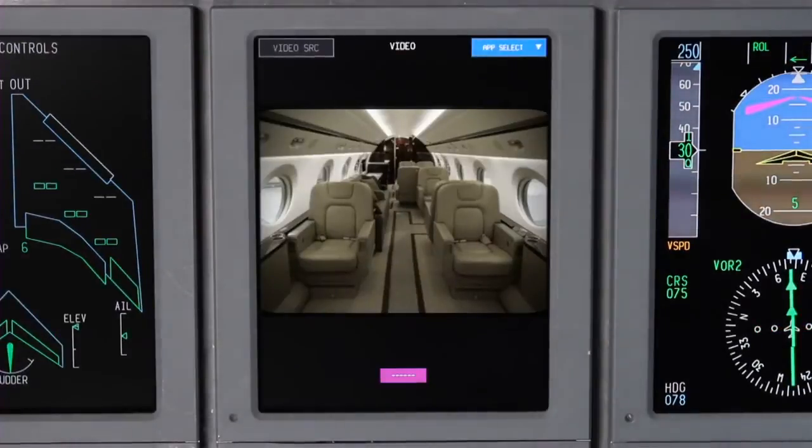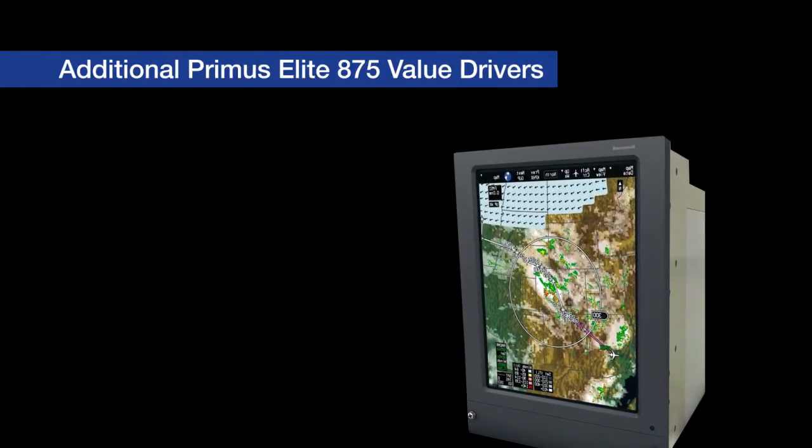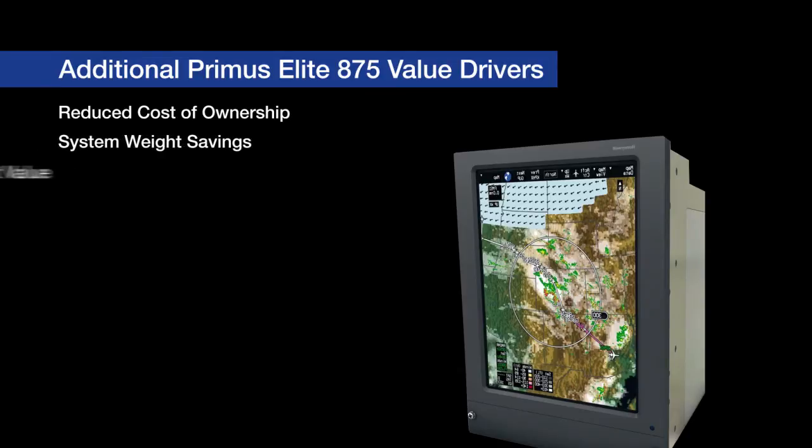The video display feature can support as many as 16 onboard cameras, including an enhanced vision system if installed. In addition to Primus Elite's significant graphical capabilities, there are several other key value drivers the upgrade provides, which often go unnoticed. These include reductions in cost of ownership and system weight, increased aircraft value, and a committed road map for future growth.